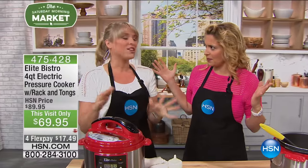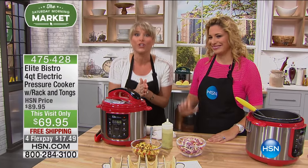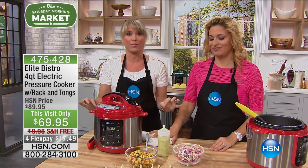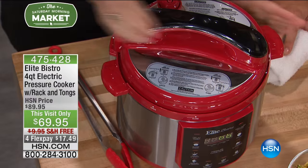It's a customer pick — Elite Bistro is always a huge customer pick. Yes, the number one selling pressure cooker in the history of HSN. If you're new to pressure cooking, I bet you've never found a pressure cooker under $100. Now you can get it under $100.